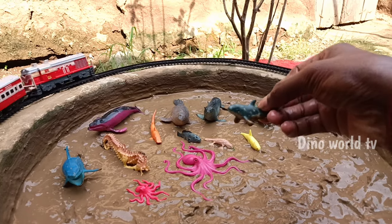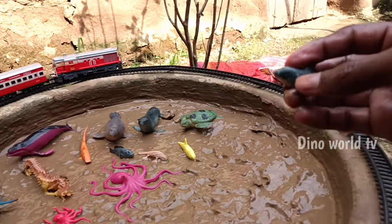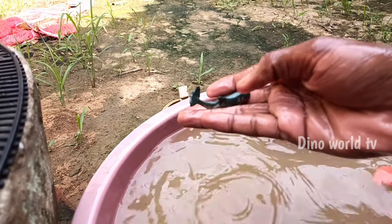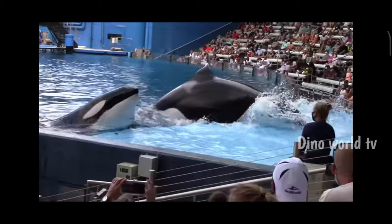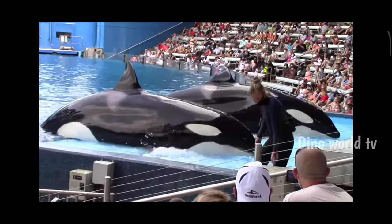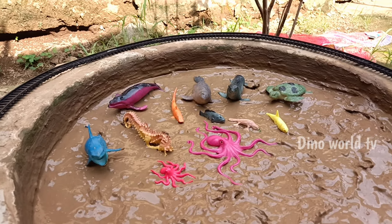Orca! Orca — powerful marine mammal, called killer whale. Let's watch it now. Here we go, orca!